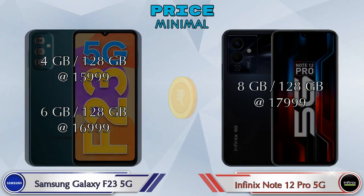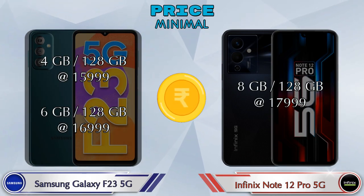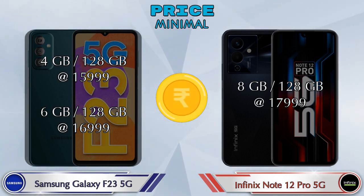Finally, talking about price: the Galaxy F23 5G has two variants — 4GB RAM with 128GB storage at 15,999 rupees and 6GB RAM with 128GB storage at 16,999 rupees. The Note 12 Pro 5G has only one variant — 8GB RAM with 128GB storage at 17,999 rupees.